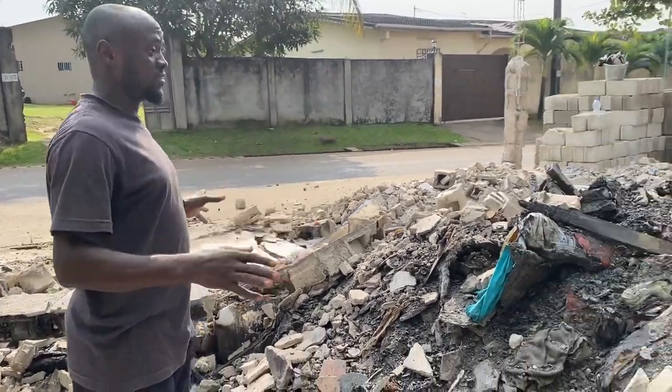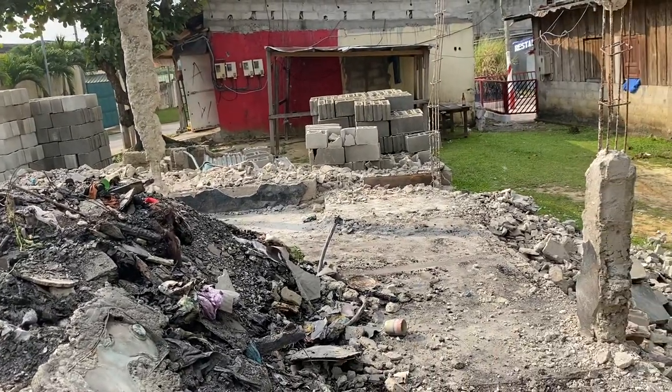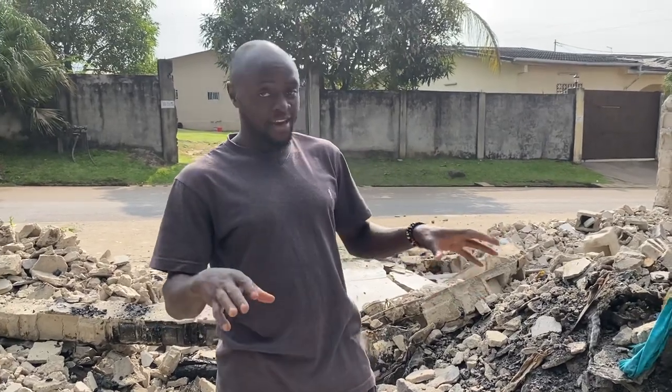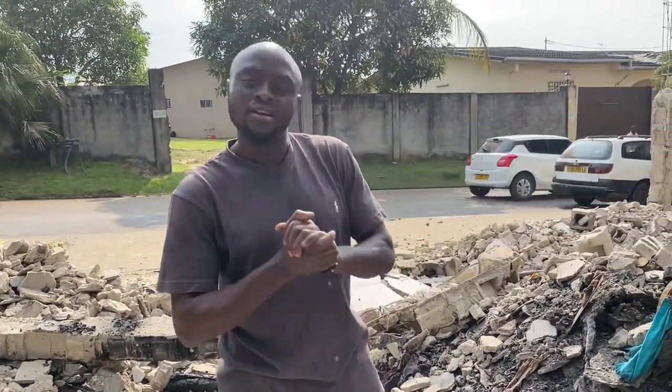We are about to do some magic here guys, I'm telling you. Don't mind about all this trash and this heap of debris you see here — we are about to perform some magic in this spot. Just stay with us, don't go nowhere, and we will show you the step by step and you'll see the magic of how this place will turn out.